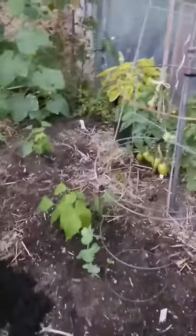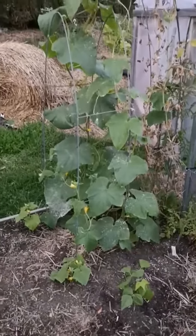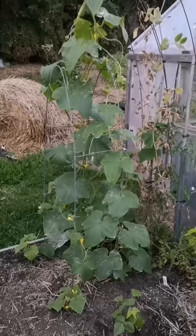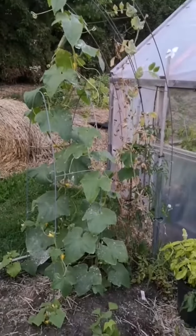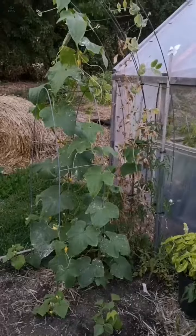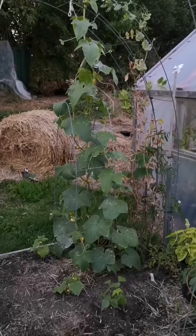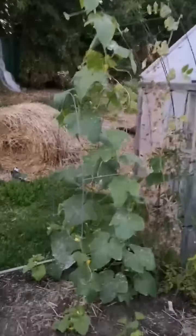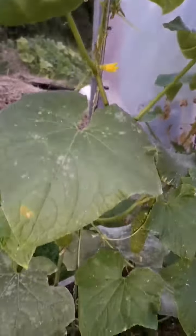This cucumber plant is pumping out awesome cucumbers. It has no sign of disease. It's growing next to the old pea trellis. I believe this is why it's doing so well — nitrogen in the soil. Beautiful. I can't wait to pick these.